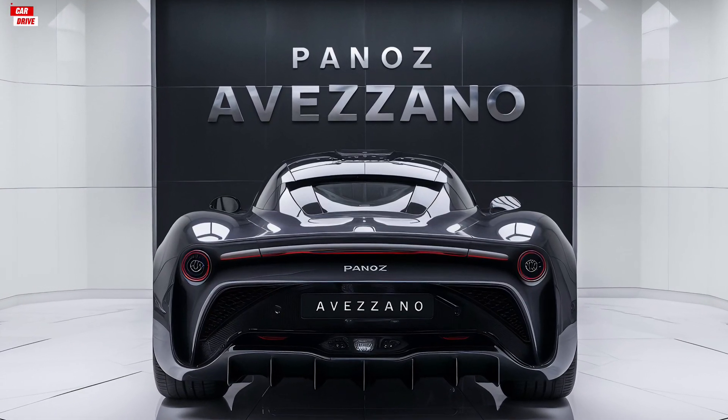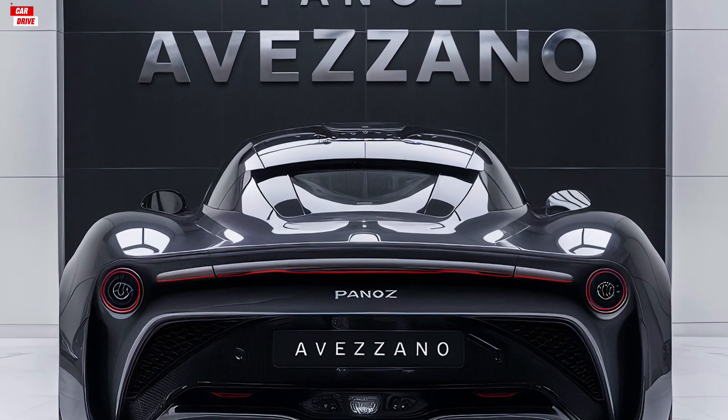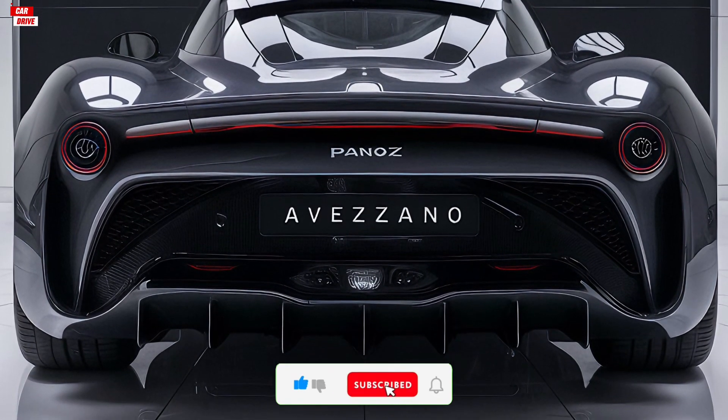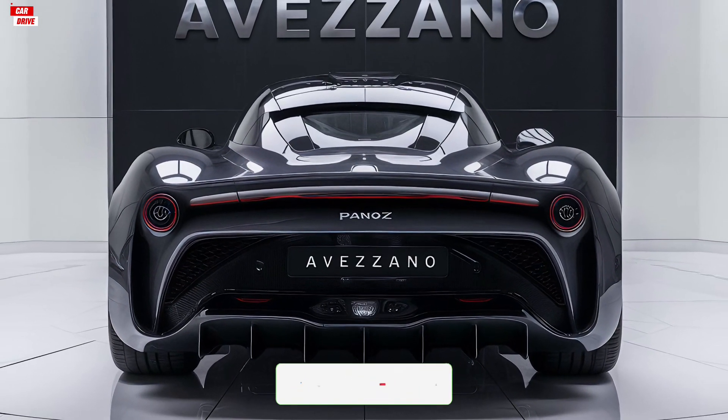That wraps up our review of the 2025 Panos Avasano. If you enjoyed this video, please give it a thumbs up and subscribe to our channel for more car reviews. Let us know in the comments what you think of the Avasano, and if there are any other cars you'd like us to review. Thanks for watching, and we'll see you in the next video.